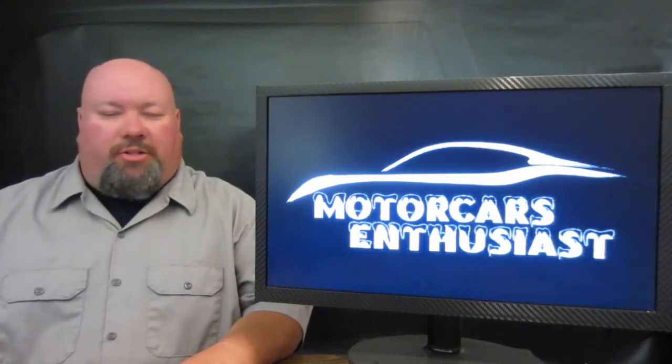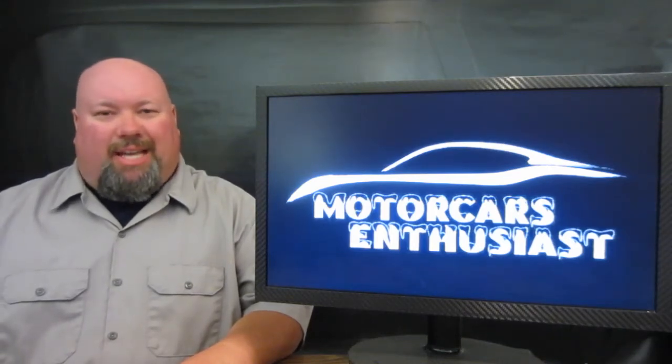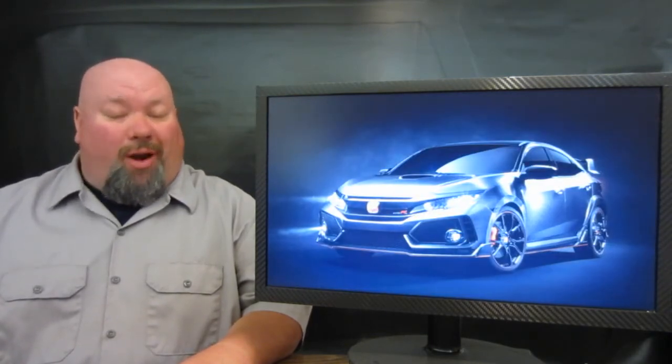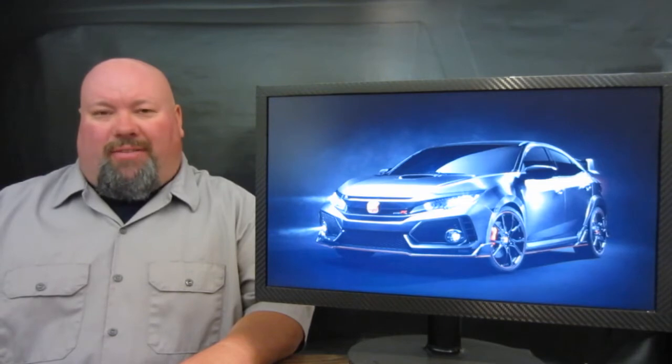Hello and welcome to another edition of Motorcars Enthusiasts. Right off the bat on today's show, Honda releases official pricing for the brand new Civic Type R.